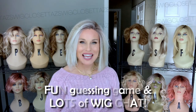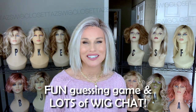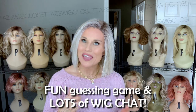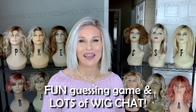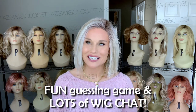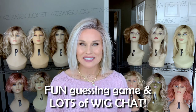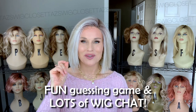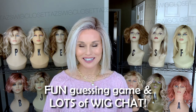Hey everybody, welcome back to Taz's Wig Closet at Wig Studio One. I was filming in my wig closet today and I thought to myself, we haven't played the guessing game in a while. I know how much you all love to look back here and kind of guess what wig styles are on the heads in the back. So we're going to take one today at random, try it on, and talk about it.